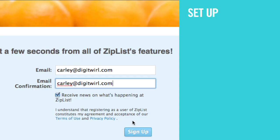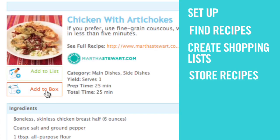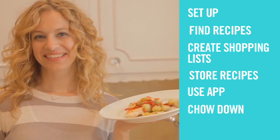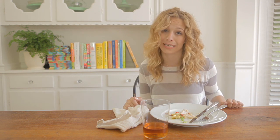So, to recap: set up your ZipList account, search the database or go online to find recipes you're dying to make, create a shopping list of the necessary ingredients with the push of a button, store your recipes in the universal recipe box, use the ZipList app to access them from anywhere, then cook it up and chow down. Now, if only ZipList would clean up, it would be the perfect kitchen companion.